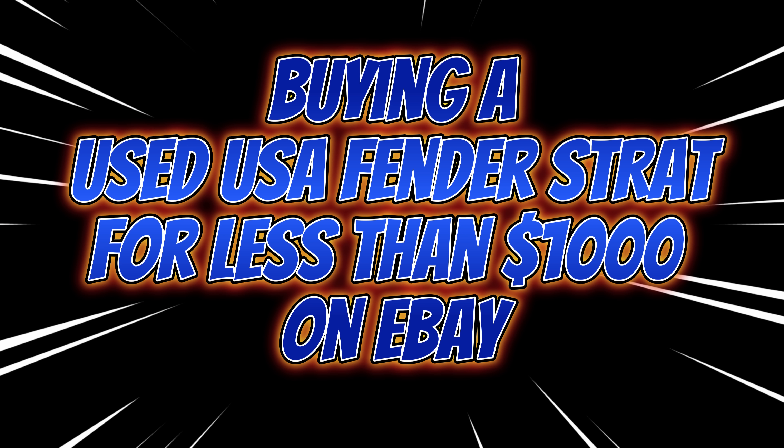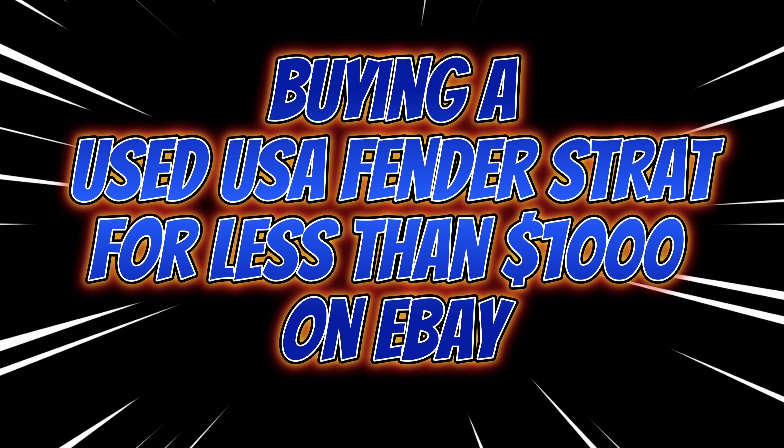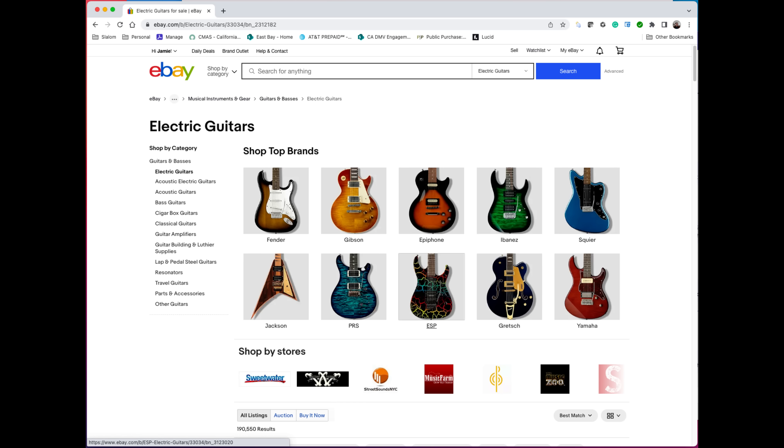Guitar Collector Guy presents: buying a used USA Fender Strat for less than a thousand dollars on eBay. I'm always amazed how many of my friends tell me they have never bought or sold anything on eBay. For this project I decided to take a thousand dollars and see if I could find a really good USA or American-made Fender Stratocaster on eBay and purchase from a buyer who was safe and reputable.